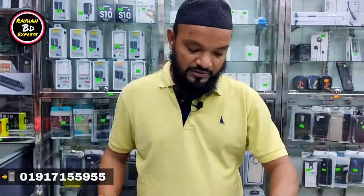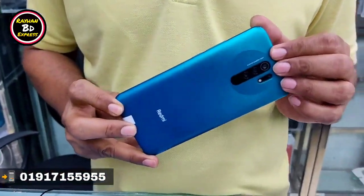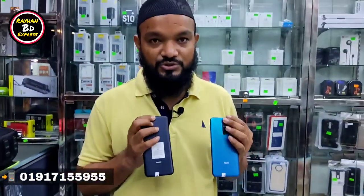If you want to see it in fresh condition, you can pay 4,550. The Redmi 9s — what color is this? This is only one color available: black color.